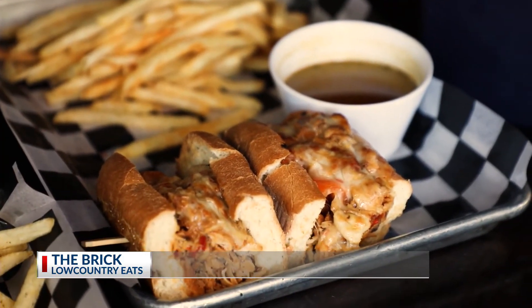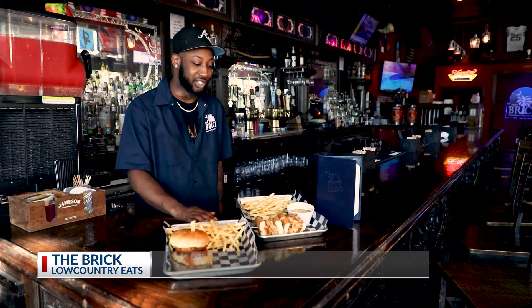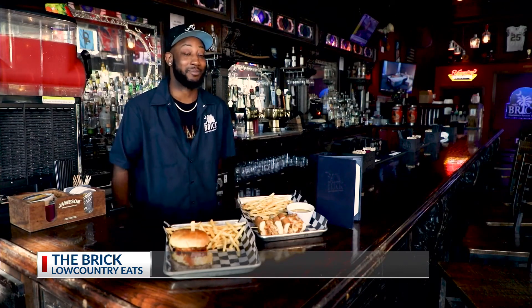Here we have the Charleston Dip — chicken steak with red peppers and provolone melted on it very well. You've got your chicken au jus. It's just perfect for dipping. Can't beat it.